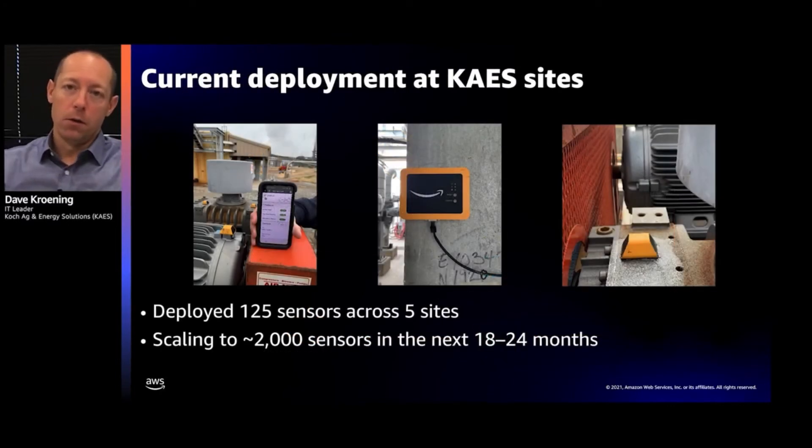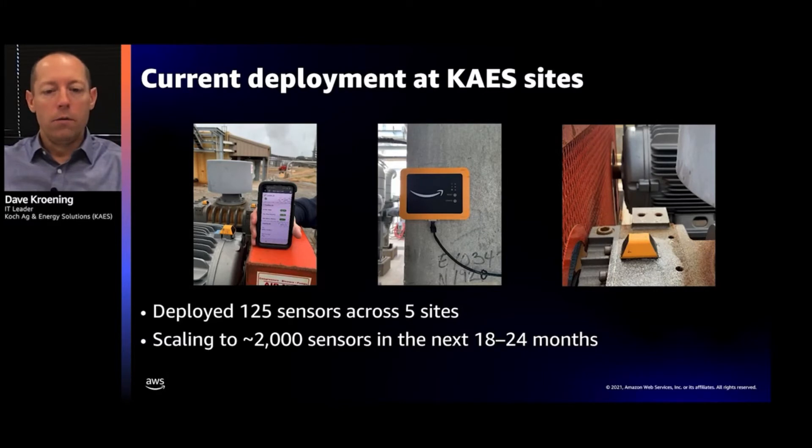Our current deployment: we've deployed 125 sensors across five sites so far — manufacturing sites as well as our distribution terminal network. We intend to scale to 2,000 sensors across our fleet and terminal network over the next 18 to 24 months. As you can see in the images, we had a simple time connecting the sensor to the app. The middle image shows the Ethernet gateway we attached, and the right image shows the epoxy and sensor attached to the asset itself.